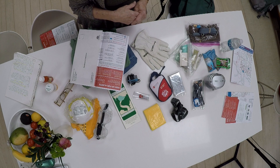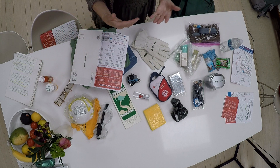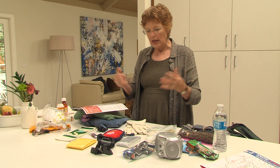We have ten minutes — what are the ten things we'd grab very quickly to put in there? On top of these things would be our wallet, keys, laptop, and anything else that we really feel is important that we have lying around the house.